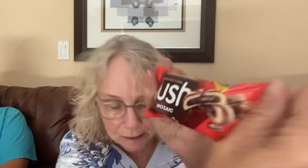Now the rest of the goodies look good. This is a cocoa cream cookies 'Lush Mosaic' — what do you think? Cute little things.